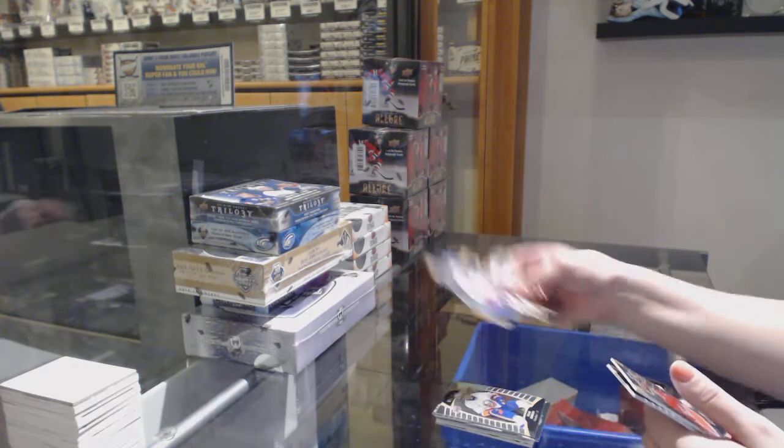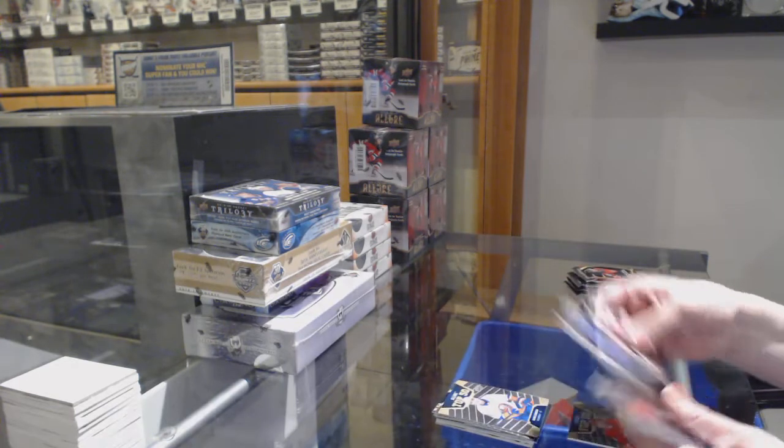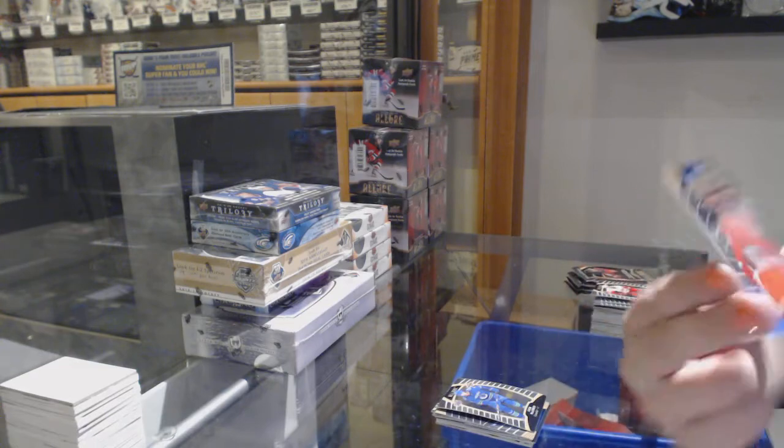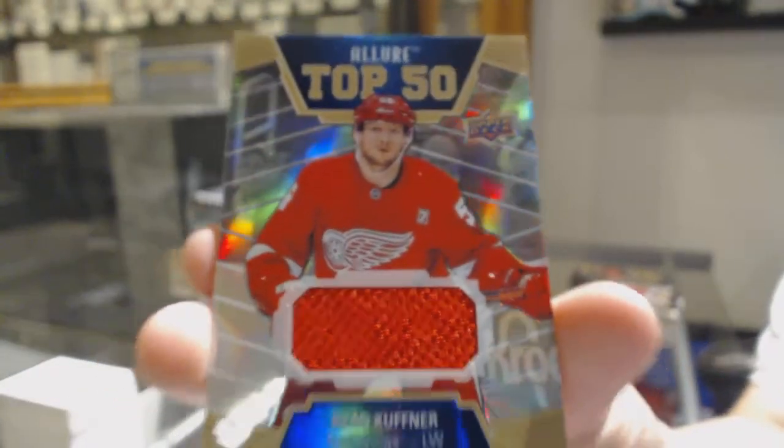We've got a top 50 for the New York Islanders — Noah Dobson, rookie of Zach McEwen for Vancouver, and a top 50 jersey for the Red Wings — Ryan Kupner.